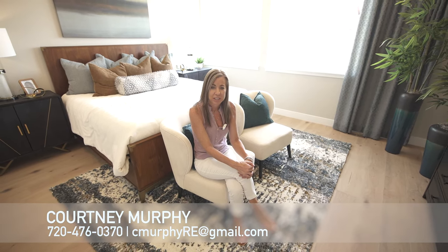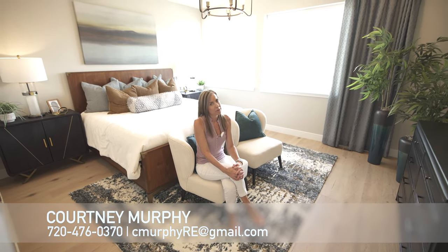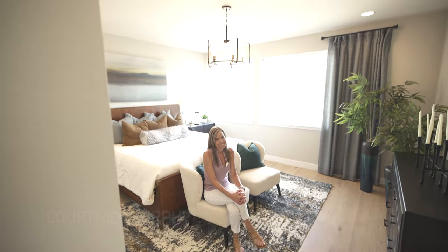Be sure to subscribe to my YouTube channel so you don't miss out on any of our home tours, educational videos, market updates, and all that good stuff. Thanks for joining me today — have a beautiful day. We'll see you in the next one.